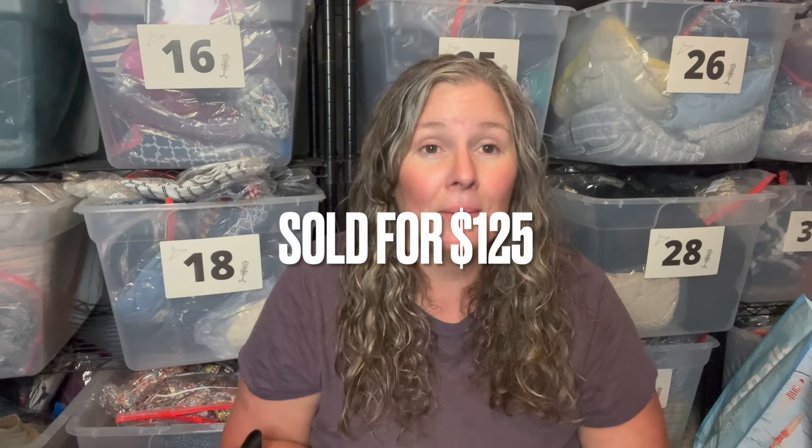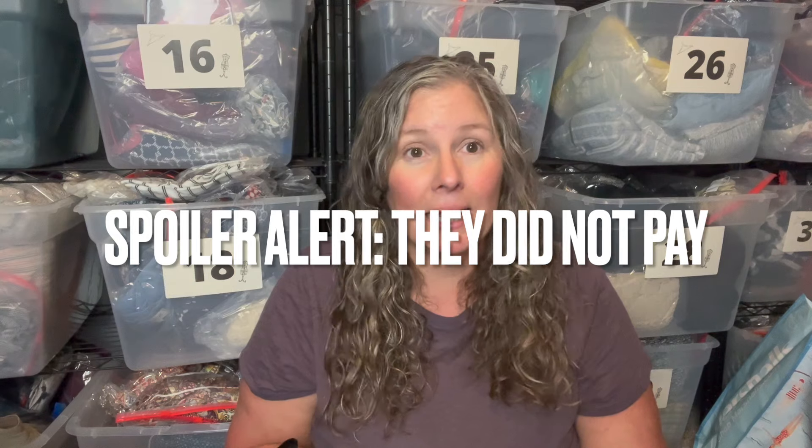On that same rack I found two Spell items — formerly Spell and the Gypsy. I found a size extra large maxi length skirt that I listed for $175. Right behind it was a brand new with tags Spell midi length size extra large dress that just sold today for $200 — the buyer is from Australia, so I'm hoping they're not taken aback by international shipping costs.